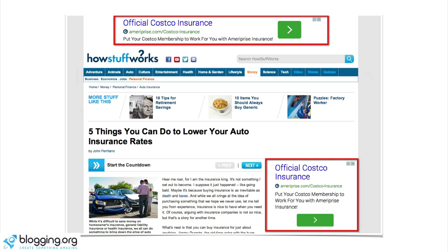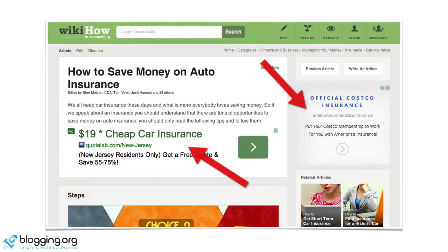HowStuffWorks is a huge website. Here's an article they wrote on five things you can do to lower your auto insurance rates, and right there in red you can see Google AdSense promoting insurance — that's definitely going to cost a lot of money. So if somebody clicks on that, HowStuffWorks is going to make a decent amount. Here's another example: WikiHow, another big website, with an article on how to save money on auto insurance — they're also running Google AdSense with car insurance ads. They write high-quality articles, rank in Google, and then these ad placements make them a few dollars per click because advertisers are paying so much.